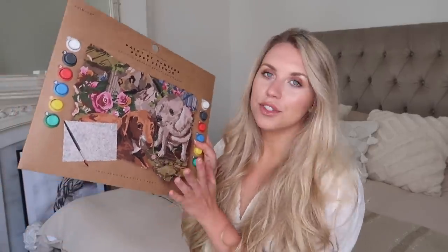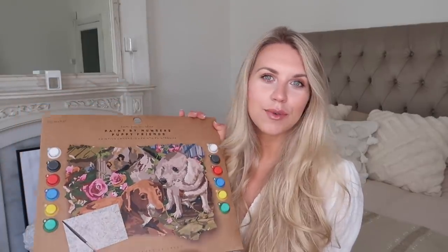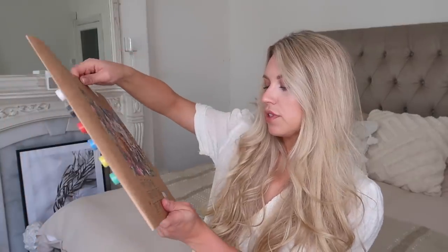They also had loads of new stationery bits I'd never seen before, including a paint by numbers. They had a couple of different designs and I opted for the one with dogs on it — I just think this is so fun. If you like, on the occasion, a crafty Sunday afternoon, a paint by numbers is always a good thing to do, especially outside when the sun's out. It comes with the canvas, 12 paints, a paintbrush, and a practice sheet. It was only two pounds.